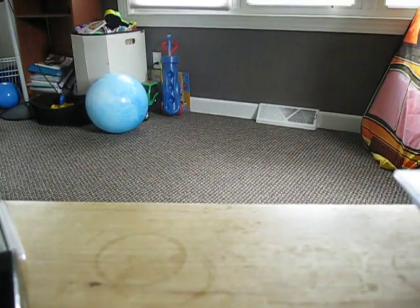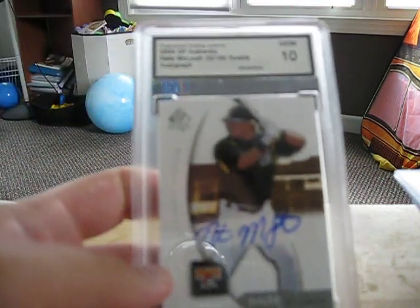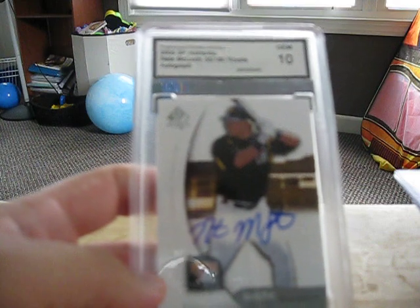If you are interested in any of these cards, let me know. I am looking for any more Nate McLoth cards, Tiger cards, Lions cards, Pistons cards. Alright, have a good day.